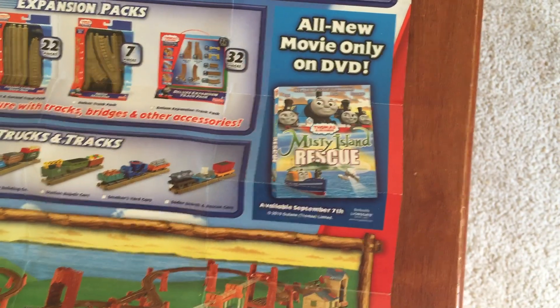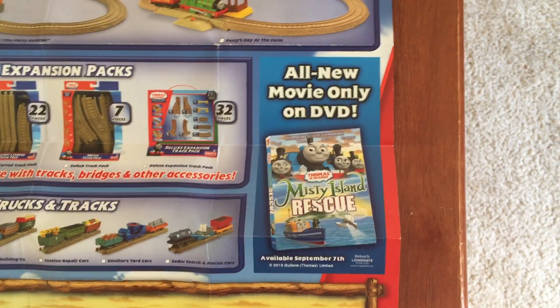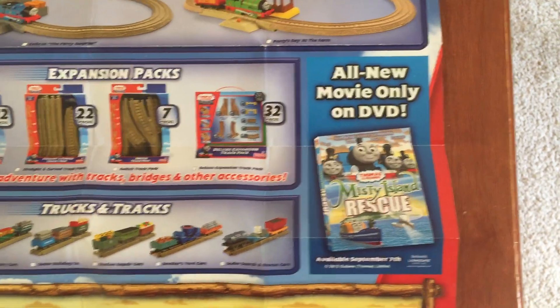And we've got the all-new movie on DVD: Misty Iron Rescue. Which really was not even a good movie, to say the least. It was awful.